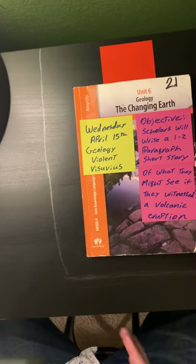Aloha, champions! Today is Wednesday, April 15, 2020. Today's lesson will be a geology lesson on Violent Vesuvius.